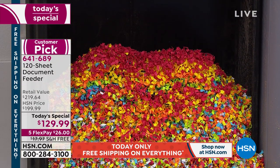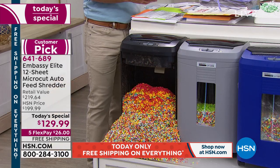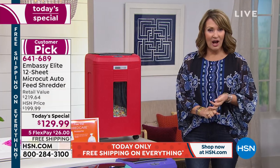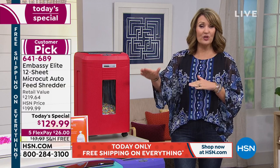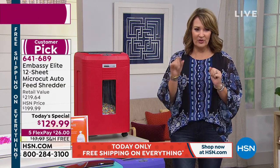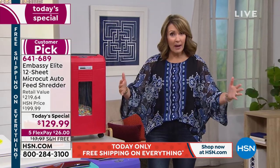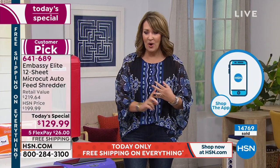Please use Express Ordering — we have a lot of people trying to get through. If you want your shredder, call us or log on to hsn.com — use Express Ordering. We still have black available, and after your first payment of $26 we'll send it home. It's free shipping, a nice big box — you're only spending $26 right now to get it home.